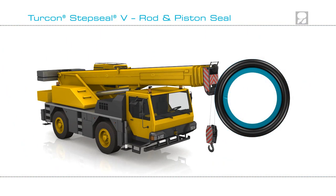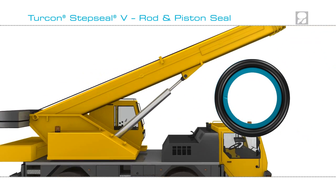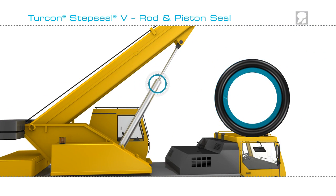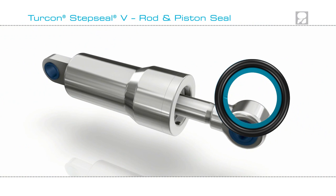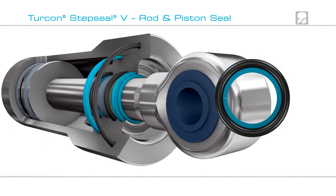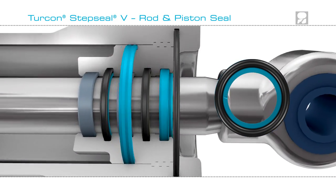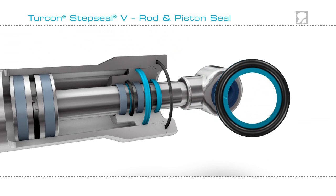Let's take one of those typical applications for a Turcon Step Seal V: a boom extension cylinder on a truck. Seals with low friction and good extrusion resistance are needed to seal the rod and piston. Here is a recommended sealing configuration including Turcon Step Seal V, one that will give outstanding performance and extend the life of the cylinder.